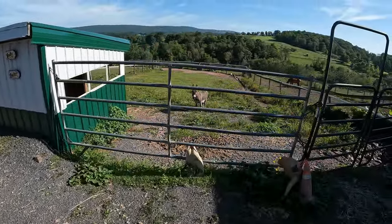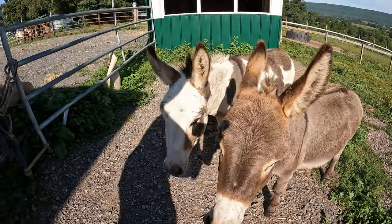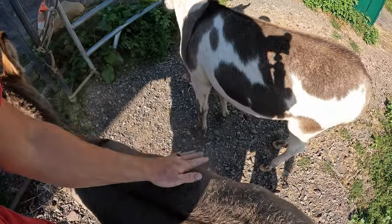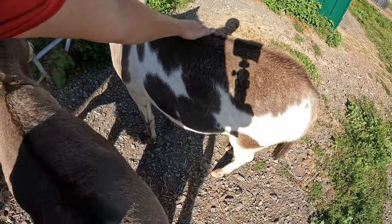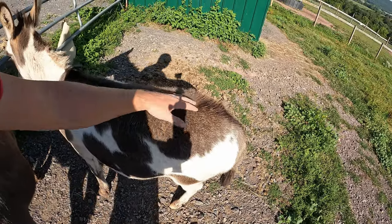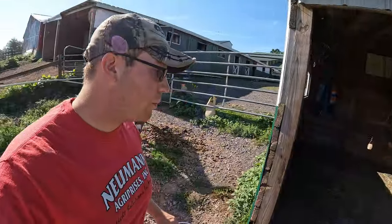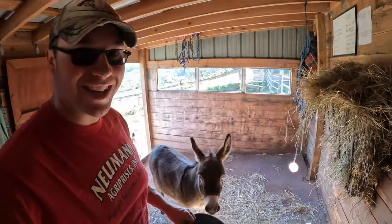You ready for some food? How's Buster today? How's Rocky today? Good to see you guys! We're giving Rocky some attention — don't tell Buster. They feel good. Come on guys, let's give you some food. With me feeding them a lot more, they're warming up to me a lot more, so that's nice.